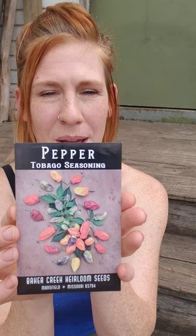Tobago seasoning peppers — for all of my Caribbean friends, I got these for you, we're going to have fun this year. Thousand Head kale — that has kale wrap written all over it, my kind of kale wrap. It lasts for days.